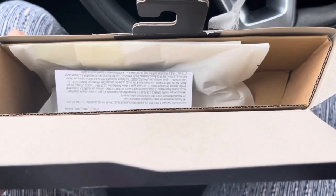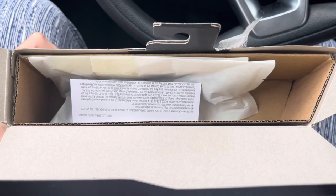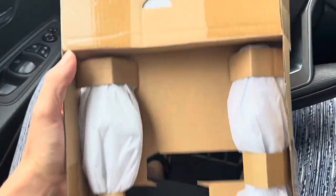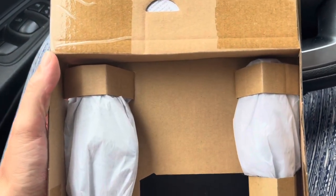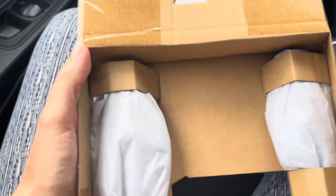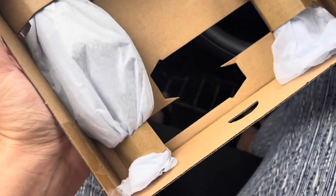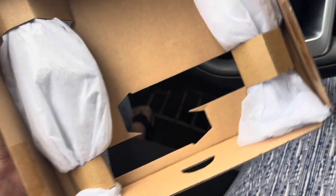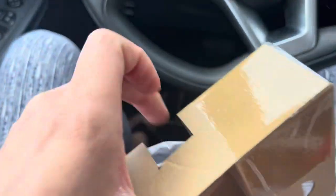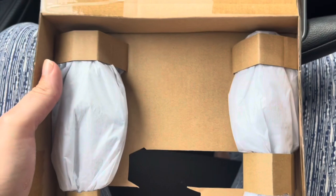I'll open these off camera because it's going to be so loud and crinkly. They put the accessories at the top of the box this time, which is kind of interesting — I haven't seen that before. Here's the inside of the box, and as usual we have tons of wasted space. I'll give them credit — some engineer was like, 'why don't we make this part pop out of the box,' and that was pretty good, but it's still so much wasted space. Ridiculous.